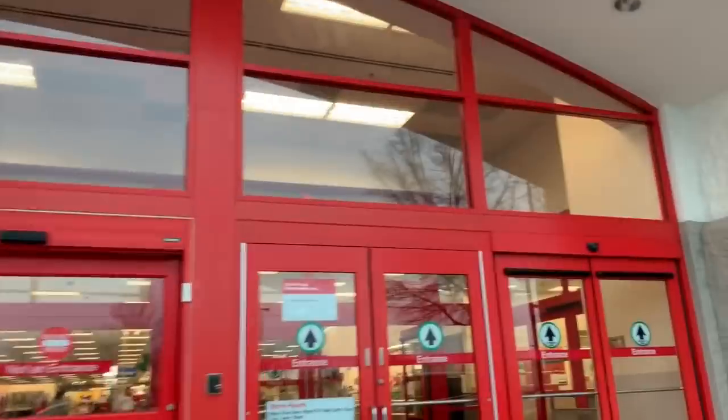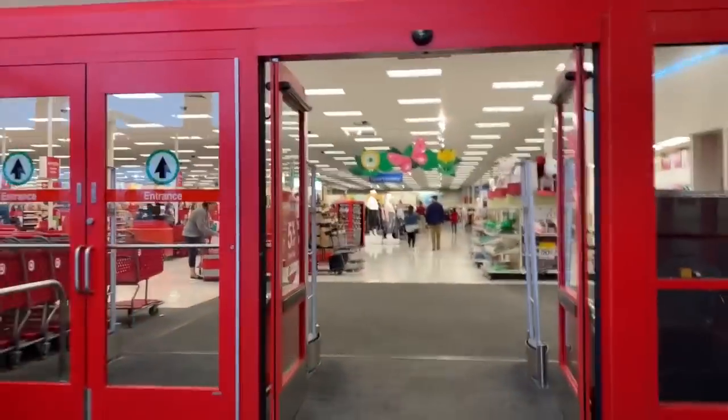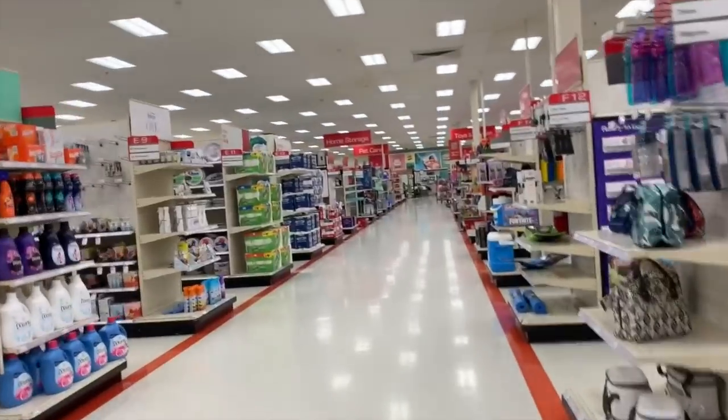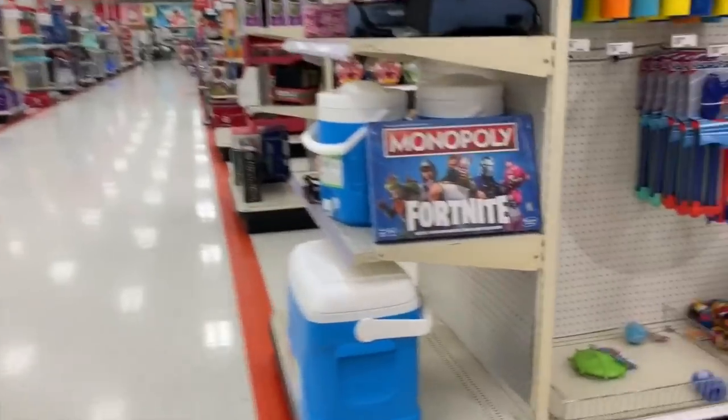Okay, let's check out Target. The one close to me closed down, this one's about 15 miles away so I don't get here as much. Let's see what we got. There's Monopoly Fortnite - that's what all the kids are into. And Hot Wheels cars.